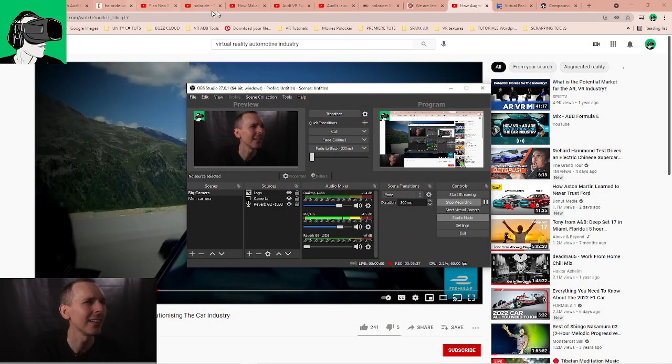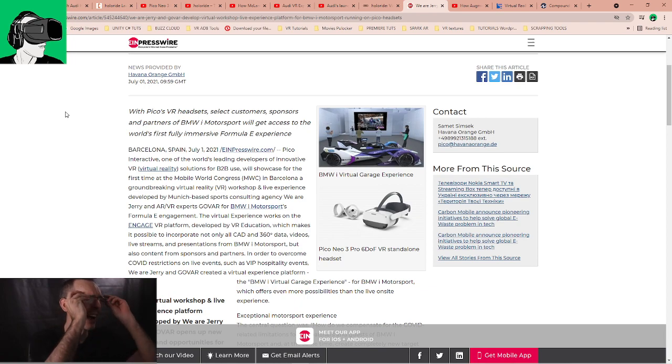Another thing I was really excited about is that Pico partnered with BMW i Motorsport. The press release reads: 'Pico VR headsets — selected customer sponsors and partners of BMW i Motorsport — will get access to the world's first fully Formula E immersive experience.' This was announced at Mobile World Congress in Barcelona on July 1, 2021, with Pico Interactive showcasing as one of the world's leading developers of innovative VR solutions for B2B use.